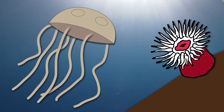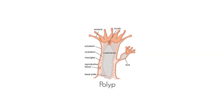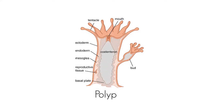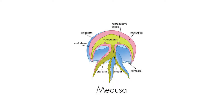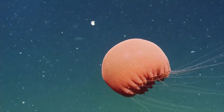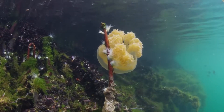Cnidarians can have either a polypoid or a medusoid body shape. The polypoid arrangement, as in corals and anemones, has the mouth and tentacles often facing upward, with the other side attached to a substrate or linked to a colony of similar-looking organisms. The mouth and tentacles of the medusoid are often directed downward, like jellyfish. Because of this, the anemone is occasionally referred to as an upside-down jellyfish.